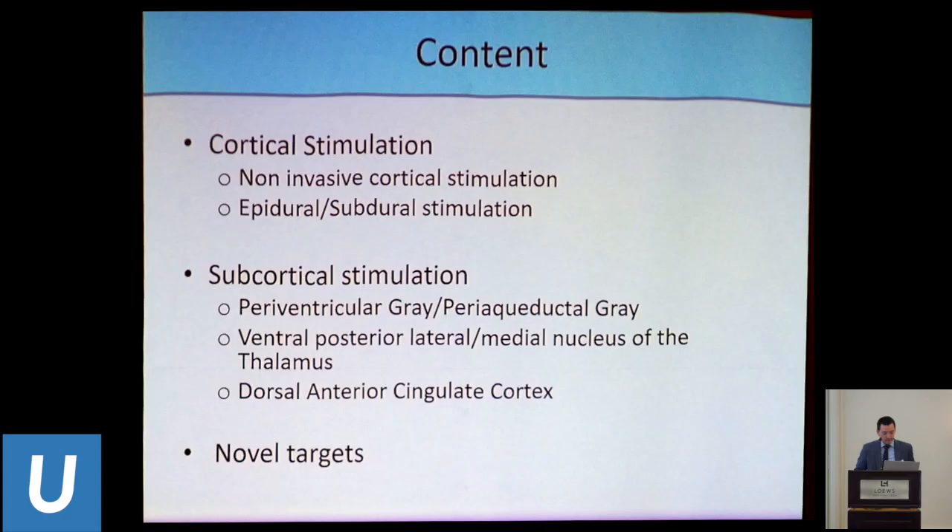Okay, thank you, Nader. I will be talking about neurosurgical targets for chronic pain. The content of my talk will touch on the approach we have for cortical stimulation, and then the more invasive DBS approaches in the subcortical space.